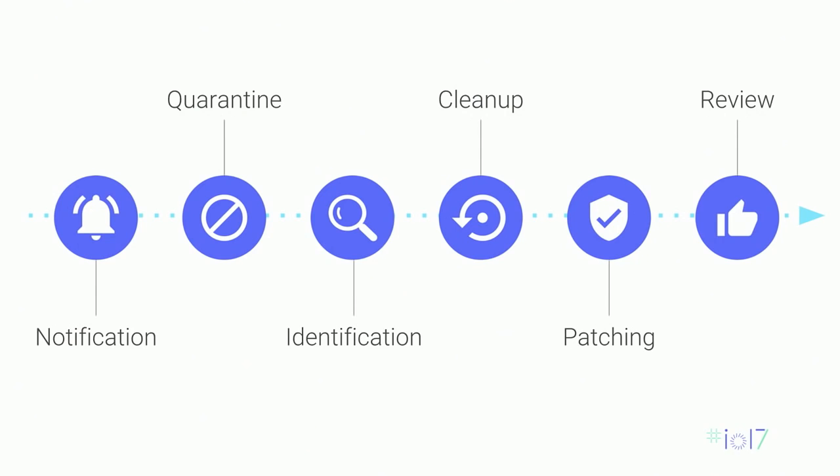Identification is probably the most difficult and time-consuming part. Hackers are constantly trying to prevent you from removing the hack — they'll do tricky things like cloaking, where a page shows an HTTP 404 but is still serving spam to your users and search engines. You'll also want to identify the vulnerability to understand how hackers got into your site. Cleaning up is about removing those files and testing to make sure your site is running well again.